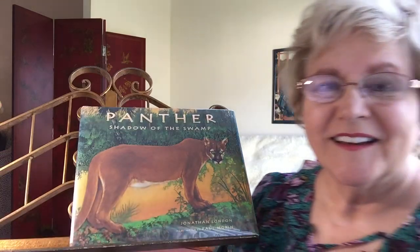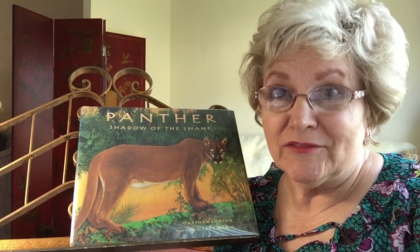Hello, I'm Sally Gunn. Today's book, Panther: Shadow of the Swamp, is like a day in the life of this panther. The book is by Jonathan London and it's illustrated by Paul Morin.